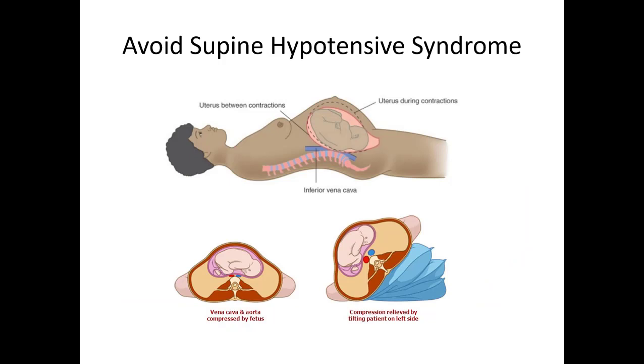When transporting patients in late-term pregnancy, you want to put them on their left side or displace the fetus off the inferior vena cava. If mom is laying on her back, the baby compresses blood flow from the aorta to the legs and also the inferior vena cava returning blood to the heart. Tipping her to the left displaces the weight of the gravid abdomen and leaves room for more blood flow to and from the lower extremities.